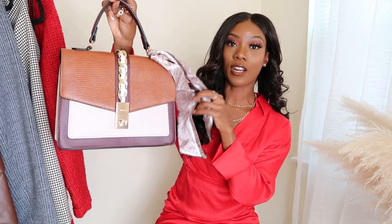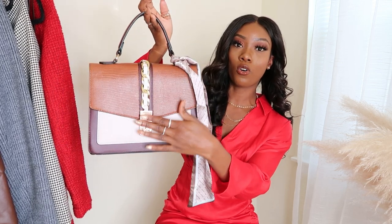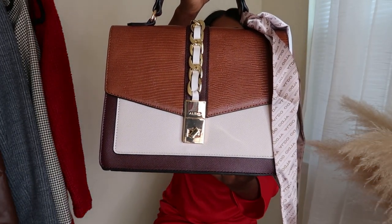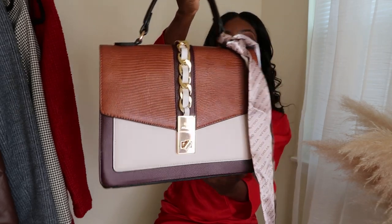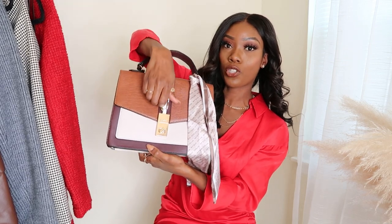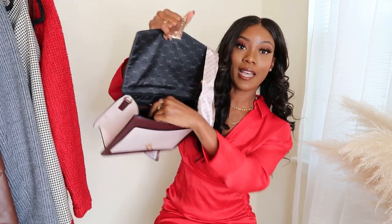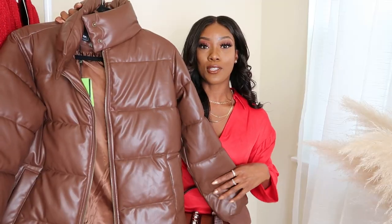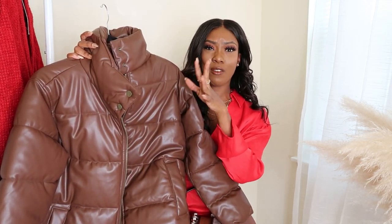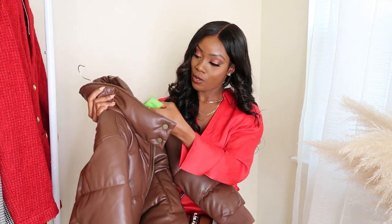This bag is from Outdoors but I found it at Marshall's. I love the color, and it comes with a little scarf attached that you can remove. It has a cute gold detail and a zipper in the back, plus a twist-open closure and a longer crossbody strap. I also picked up this puffer coat — I actually saw something similar at Zara for a lot more. Let me find the tag...